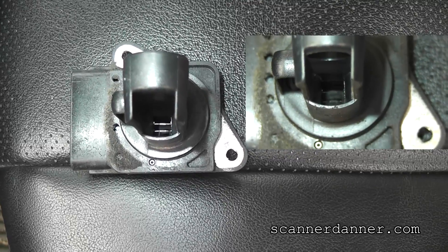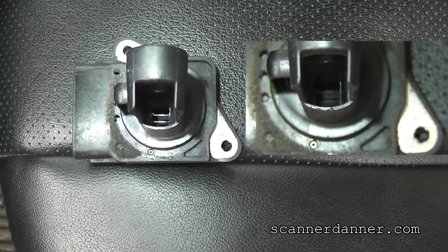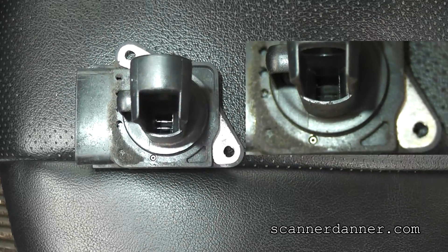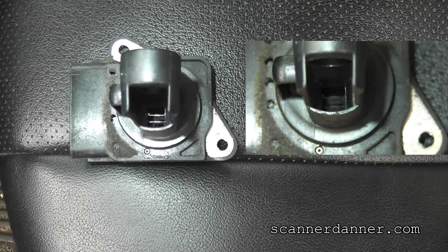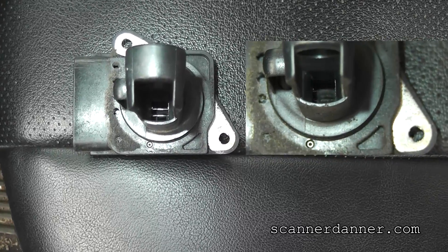You guys want to use the special mass airflow cleaner? By all means, do it. I've been doing this long enough to be comfortable with brake clean. Not all mass airflows are cleanable, for you guys that are maybe watching me for the first time.